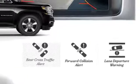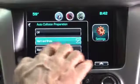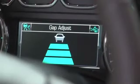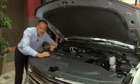Safety features include blind spot detection, cross traffic alert, lane departure warning — all passive — and front collision warning, which can also be set to active braking. Optional adaptive cruise control will actively maintain both speed and distance.